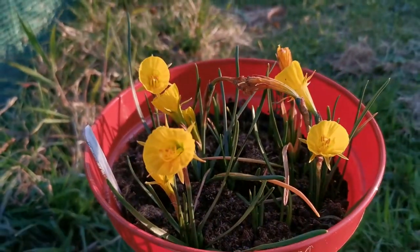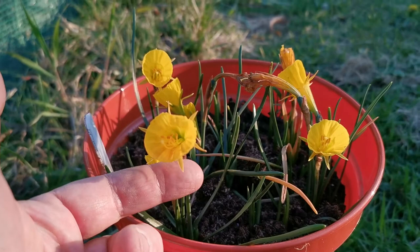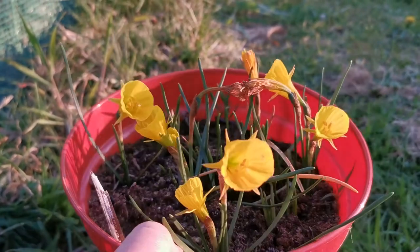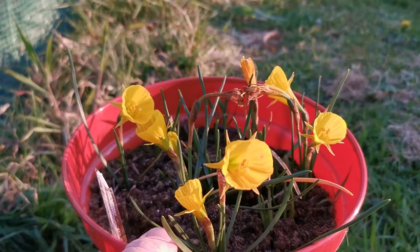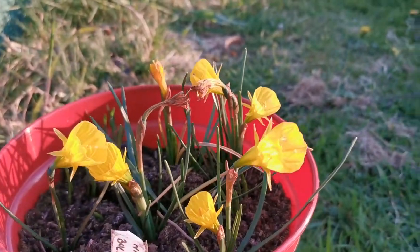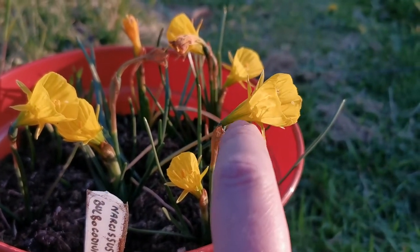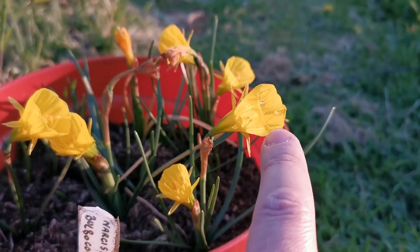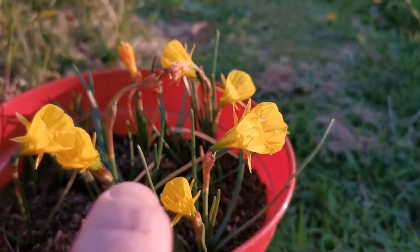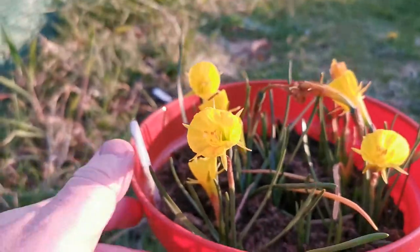This is very unique in the daffodil group, where usually the perianth is at least about the same size if not larger than the cup. Trumpet daffodils have a corona that might be actually larger than the perianth in some cases, but it never becomes three or four times larger. In trumpet daffodils the corona is usually slightly longer than the tepals, but the tepals are still long enough to be clearly seen.